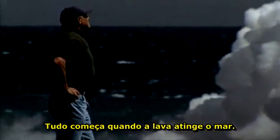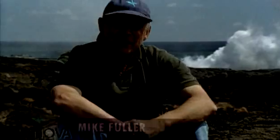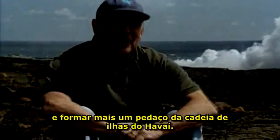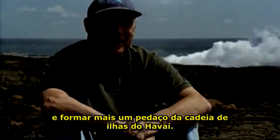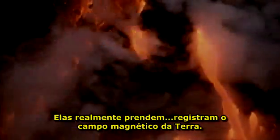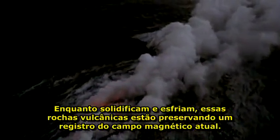It all begins when the lava hits the sea. You can see the lava having moved down from the volcano, sometimes in tubes, mostly in tubes. Now we're beginning to see it come out and go into the water, forming the very newest bit of the island chain of Hawaii. As this lava hits the seawater, it chills very, very fast. And a very wonderful thing happens — they actually trap in and record the Earth's magnetic field. As they solidify and cool, these volcanic rocks are preserving a record of today's magnetic field.